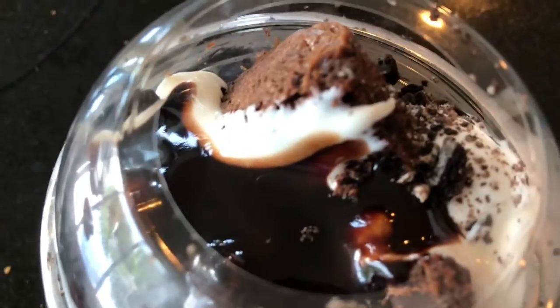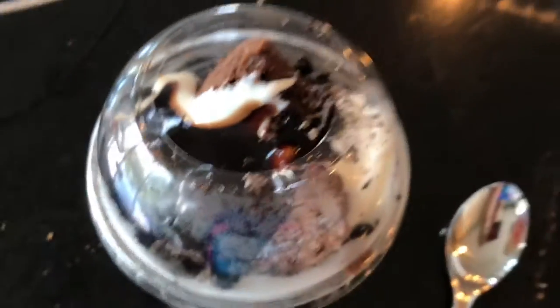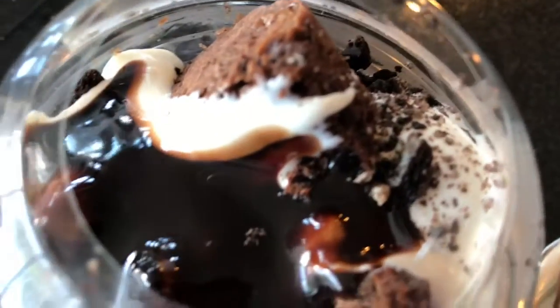You can see the beautiful whipped cream and the vanilla custard with an awesome brownie contrast. You can see the little bit of Oreo in there.